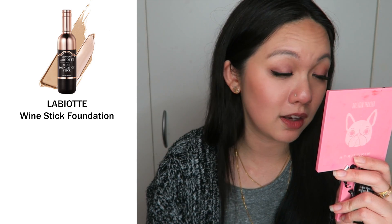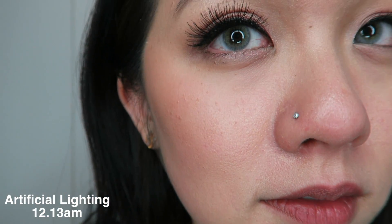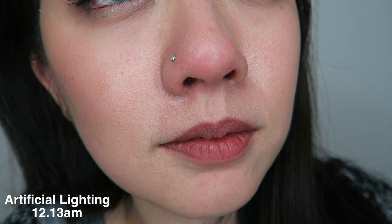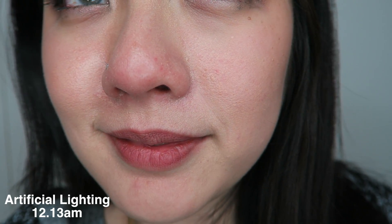Now I'm going to do the ratings — I'll rate it by longevity, coverage, moisture, and price. For longevity, I'm giving this 4 out of 5 because I'm really impressed with how long-lasting this foundation is. It felt like it didn't budge at all. I can tell you it did crease a bit on my under-eye area, but it didn't make it worse. So if I use this again — which I will — I'll probably set it with powder on my under-eye and smile-line areas.